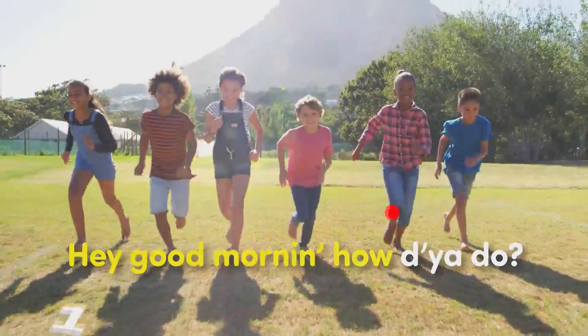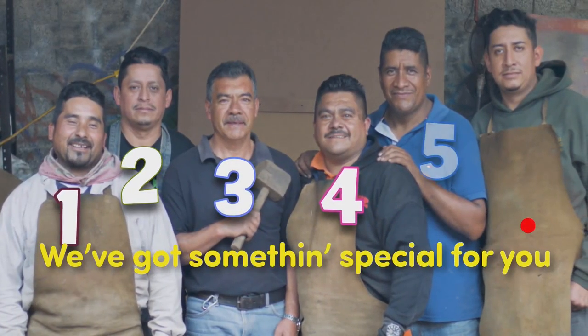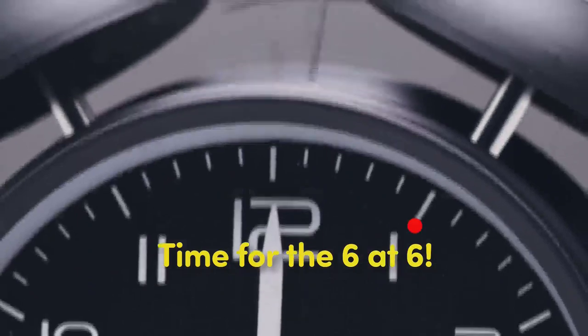Hey, good morning, how do you do? We've got something special for you. It's just for fun, it's just for kids. It's time for the city, that's it. Alright, here we go.